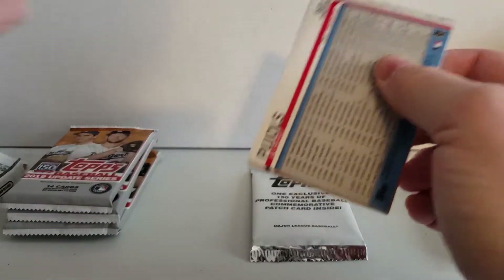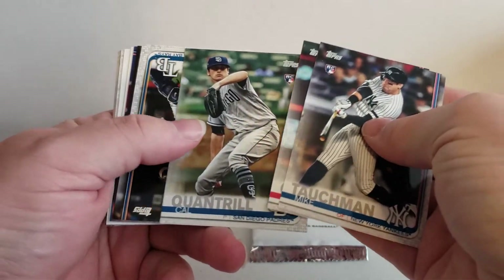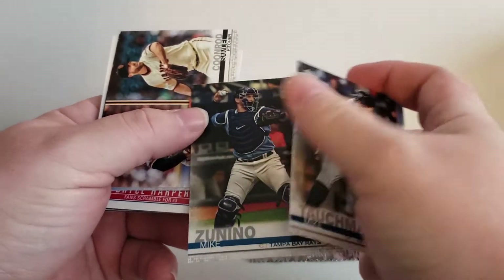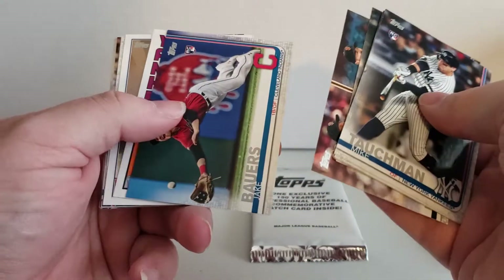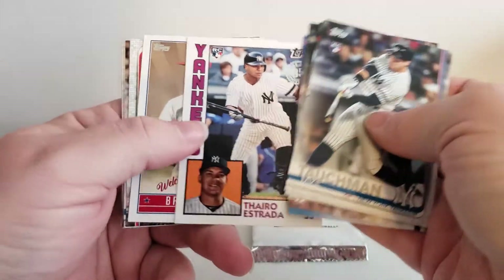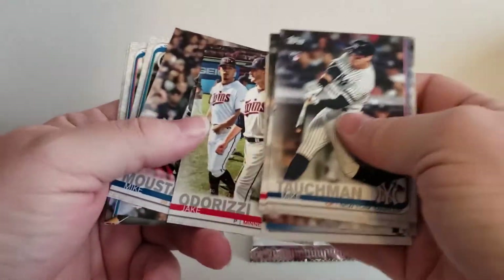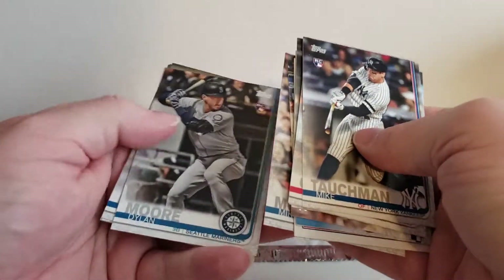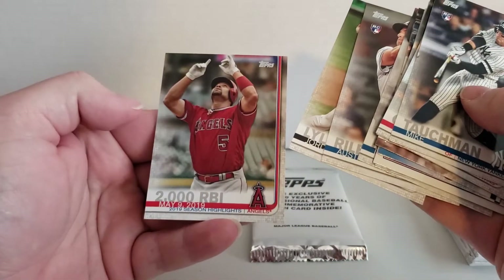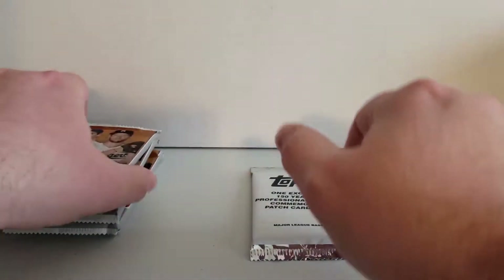Nothing special in this pack that I can see. Caliquan Trill. We have a 35th anniversary card, a Bryce Harper card, Austin Riley, 2,000 ribbies. Okay, we've got four more packs to open.